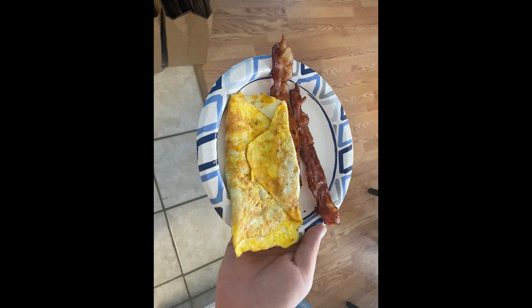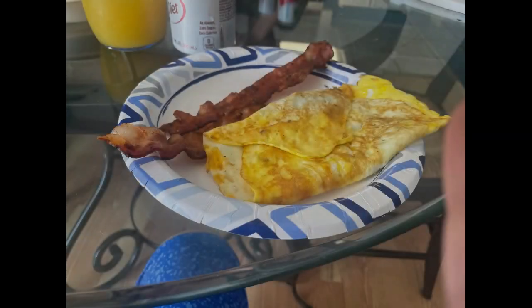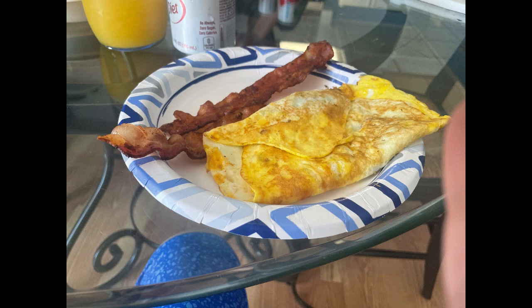The day started off with a bit of breakfast, with some omelets cooked by yours truly and some bacon cooked by my mom. I'd say we both did pretty well.